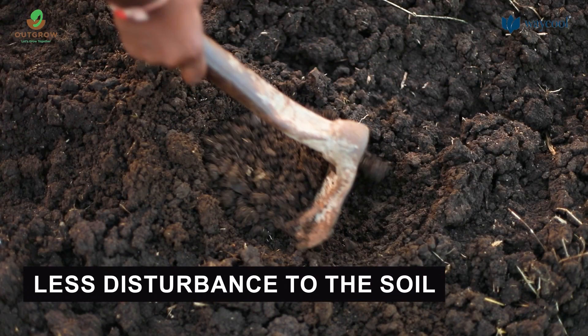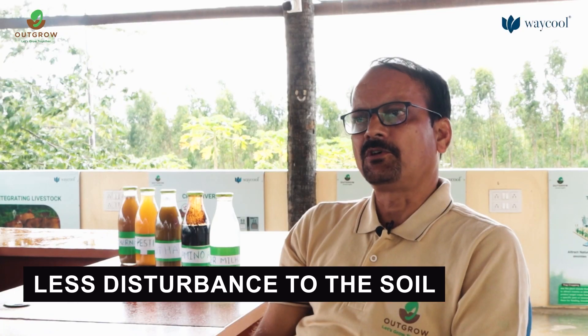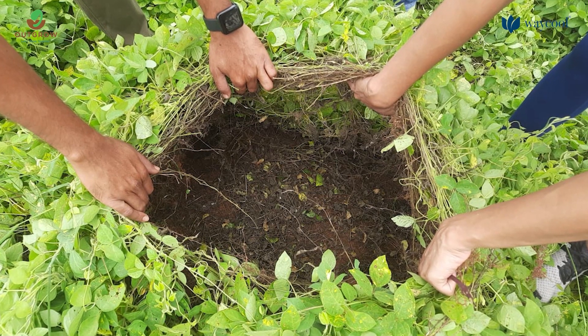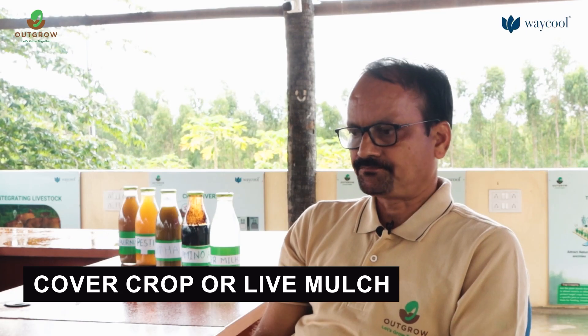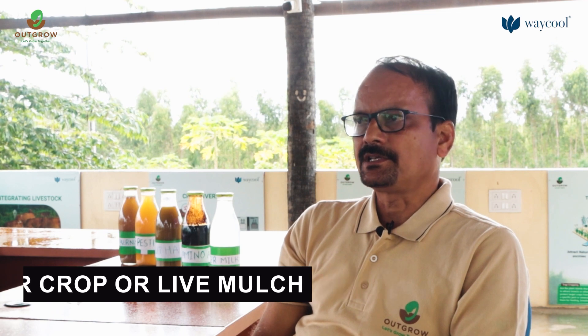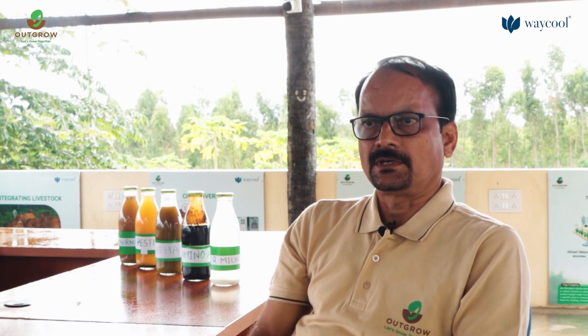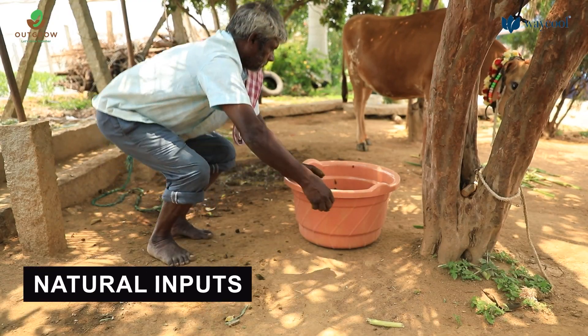The third principle of regenerative agriculture is the least amount of mechanical damage to the soil, which we can also call minimal tillage. The next principle is cover crop and live mulch. Here we use horse gram, Sunn hemp, and Dhaincha as cover crops, which help in conserving soil moisture.